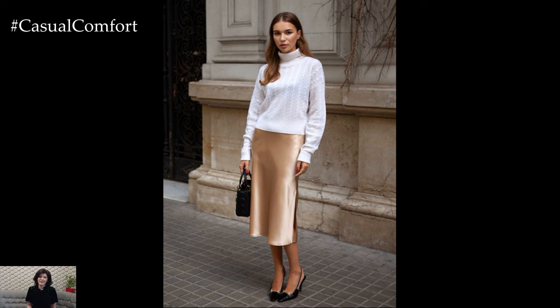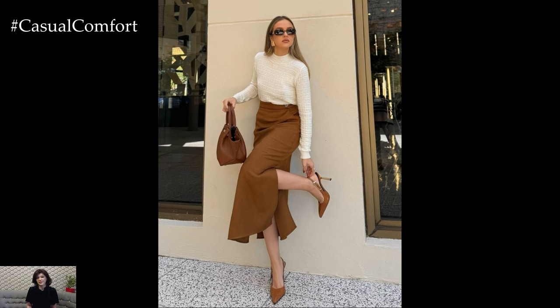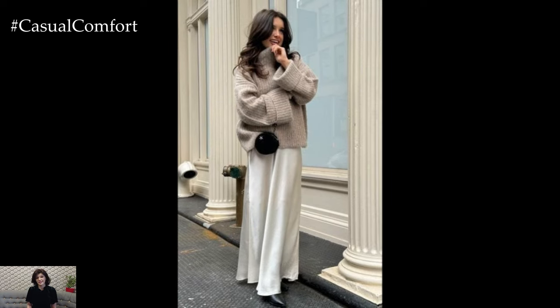You could also layer on a long coat or trench for added warmth and style. The silk skirt and sweater combo is like a blank canvas that allows you to express your personal style, whether it's minimalist, bohemian, or classic chic.